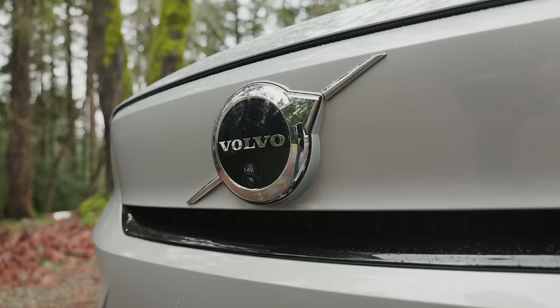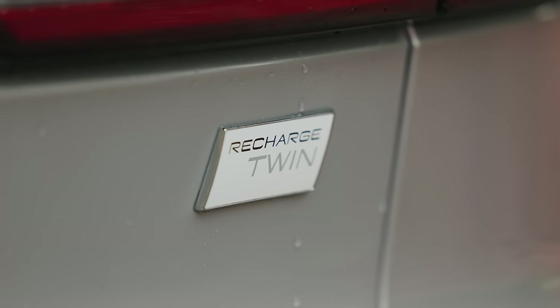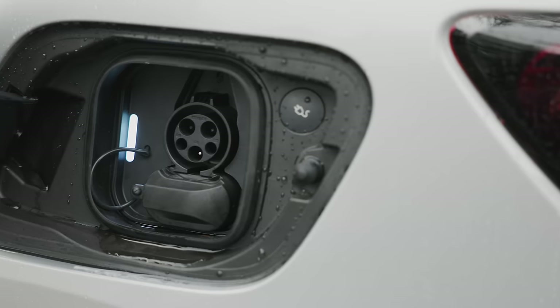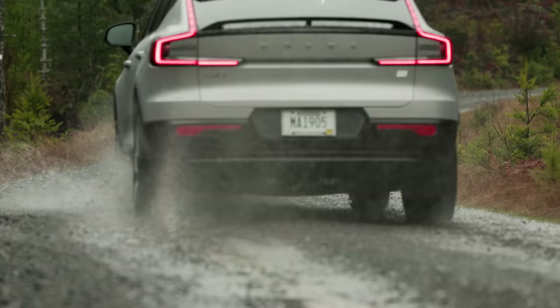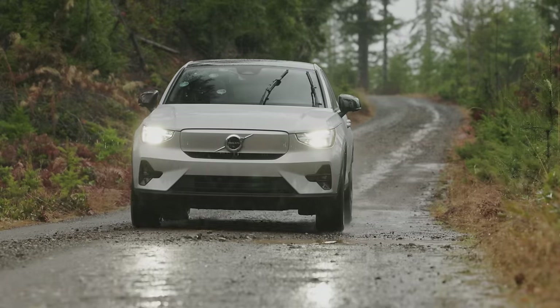This is the 2024 Volvo C40 Recharge Twin Motor Ultimate. It's a stylish and sporty all-electric four-door that packs quite a punch. In this video we're going to check out all the features and then go on an adventure.